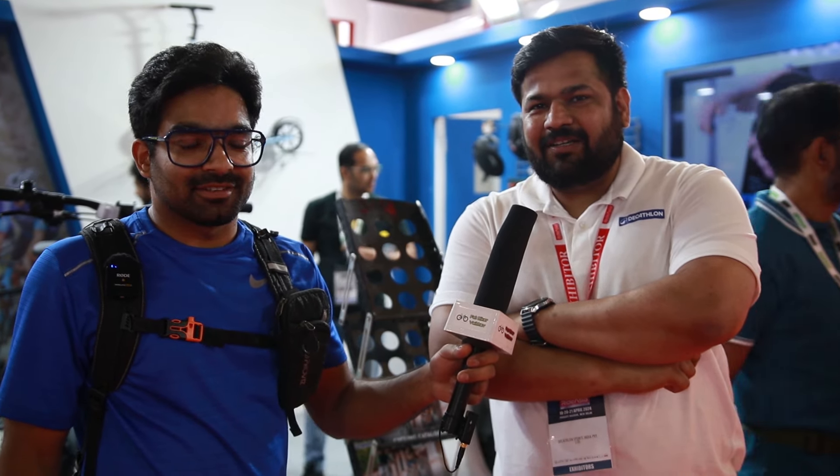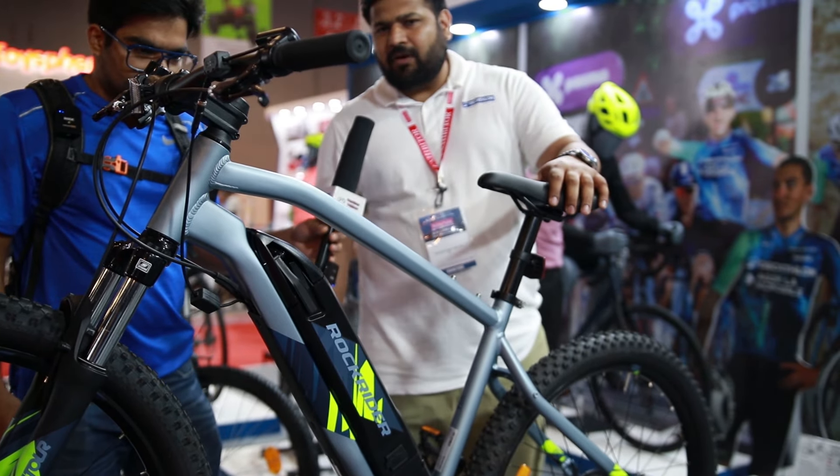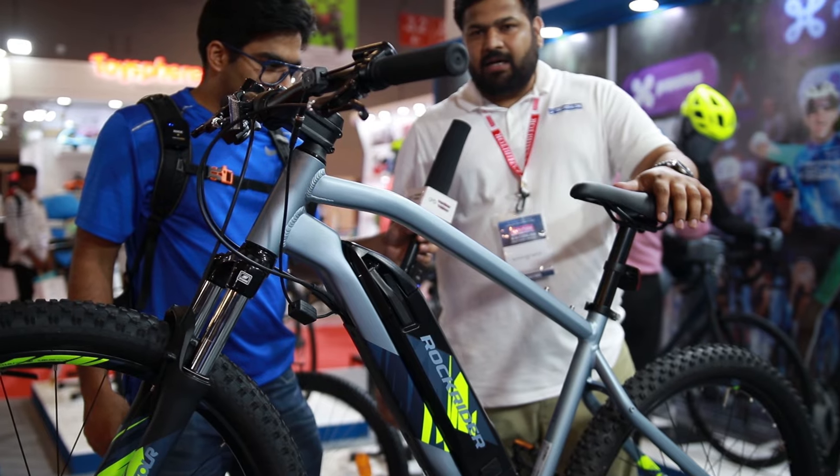We are from Decathlon and we are presenting for the first time here in Asia Expo. Let's go through the store. This is our flagship product — the first e-bike we have launched in India.